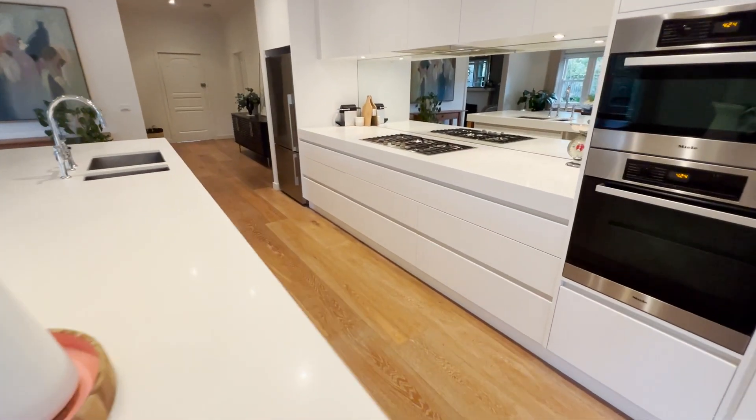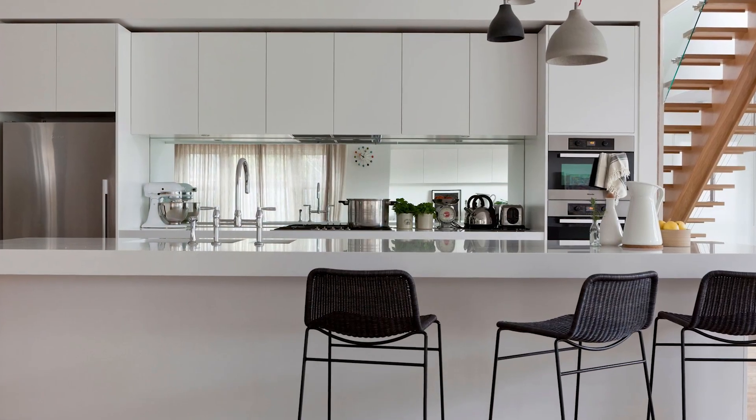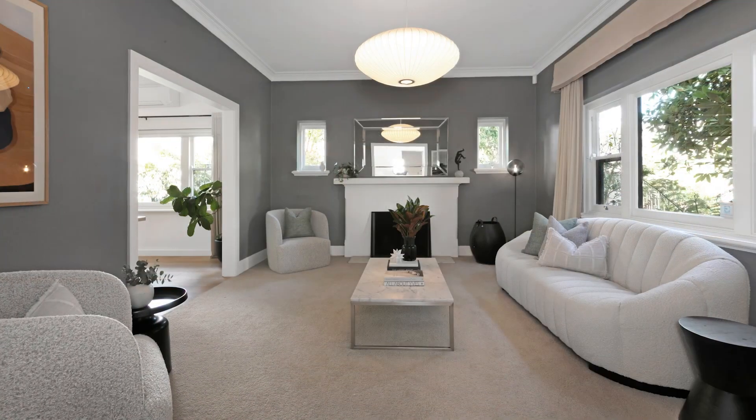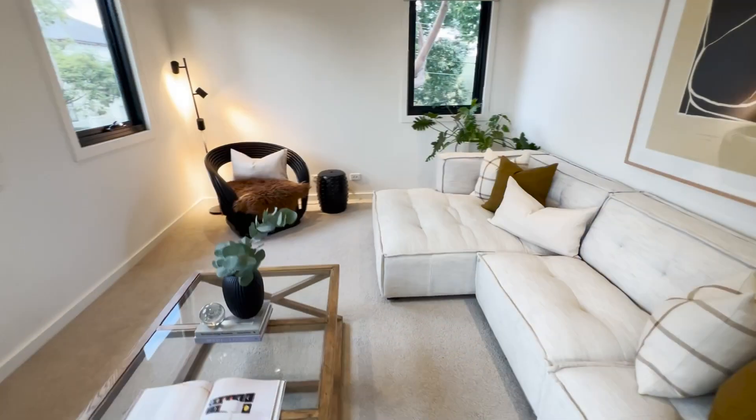Enjoy vast open-plan living and dining, a Caesarstone Miele kitchen, a fireside sitting room, separate movie TV room, and an upstairs retreat.